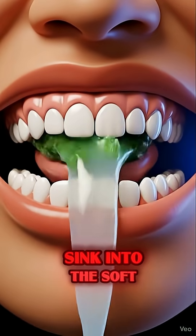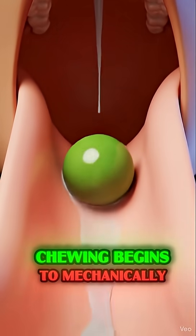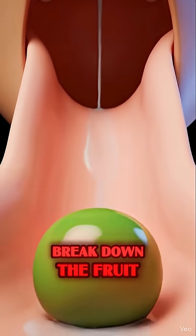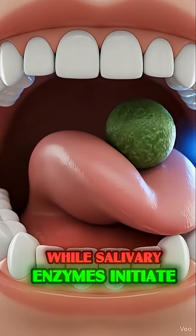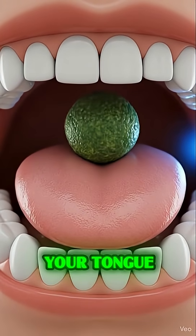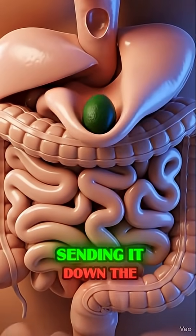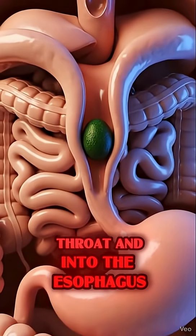The moment your teeth sink into the soft, creamy texture of the avocado, chewing begins to mechanically break down the fruit. While salivary enzymes initiate chemical digestion, quickly preparing the bolus, your tongue precisely positions the mashed avocado for swallowing, sending it down the throat and into the esophagus.